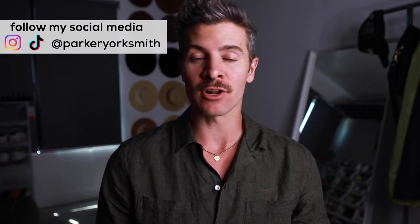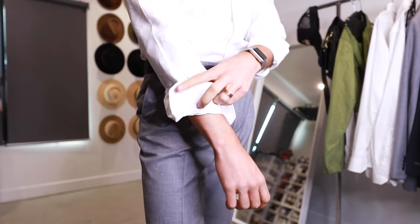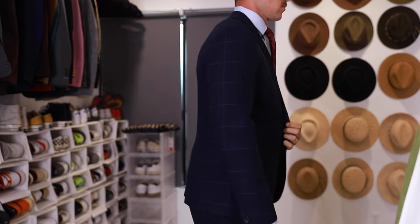Hey everybody, Parker here. Welcome back to my channel. If you're new here, we are all about building your confidence through fashion and lifestyle choices that are not going to break the bank. I know I shaved my beard and I've got a mustache — it's not staying, but it's fun for now. Anyway, summer is here, wedding season is upon us, and it is hot, so I put together a step-by-step guide for what you can wear to a summer wedding. Before we get to that, there is one thing you must always remember.